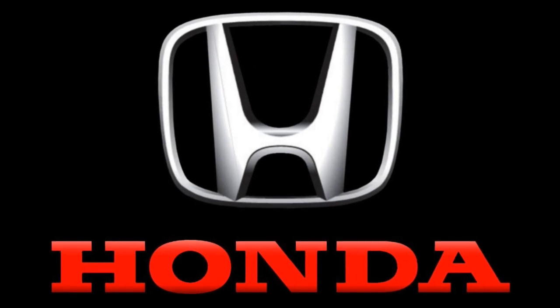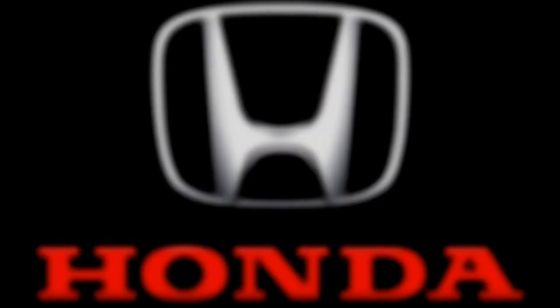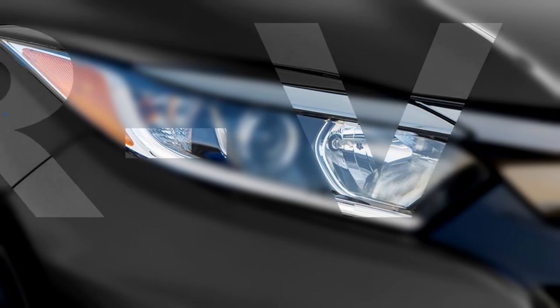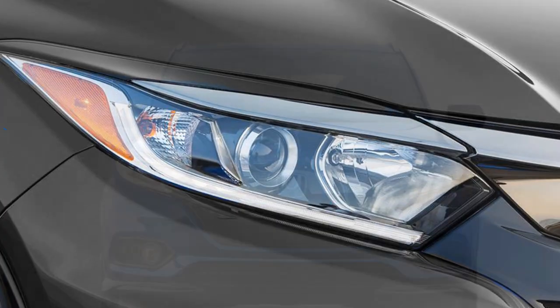The Japanese carmaker Honda has confirmed to bring the next generation of Honda HR-V in the year 2021. The new model will get the coupe-like styling. Honda says that the SUV will be built on a completely new platform.